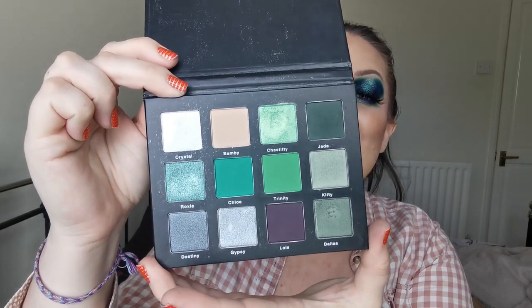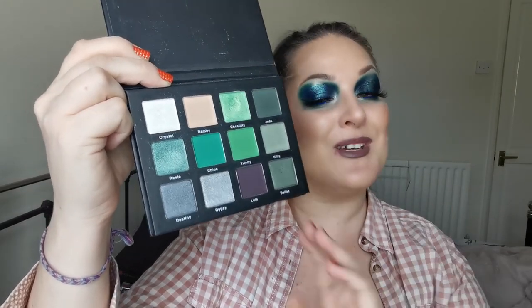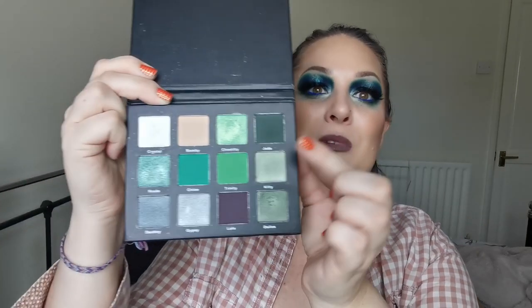And next up we have Lucky Bunny Cosmetics - the Envy Palette. Oh my word, I am in love with this palette. I love every look I've created using this palette. I am desperate to collect more from them - I believe there are three other palettes out that I desperately want. This green shimmer - look at that. How beautiful is that? I love it so much. So yes, this palette is going nowhere.